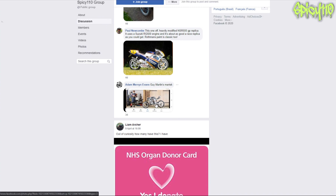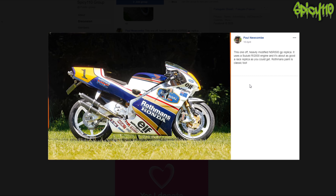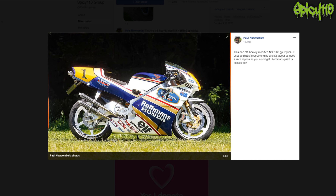This is one of the heavily modified NSR500 GP replicas - it uses the Suzuki RG500 engine and is about as good a race replica as you get. Rothmans paint. It's very pretty - I absolutely love the shape of the front and the tail sticking up. Though if it was a bit lower down and less chunky - if they just brought the size of that tail down a little bit. But the exhausts are in there and they get hot, so you'd be burning your arse if you make it any smaller. It looks very, very nice - very pretty.